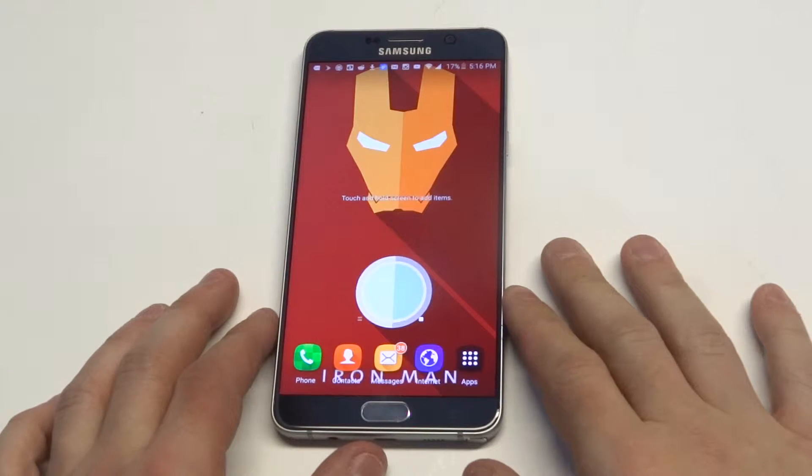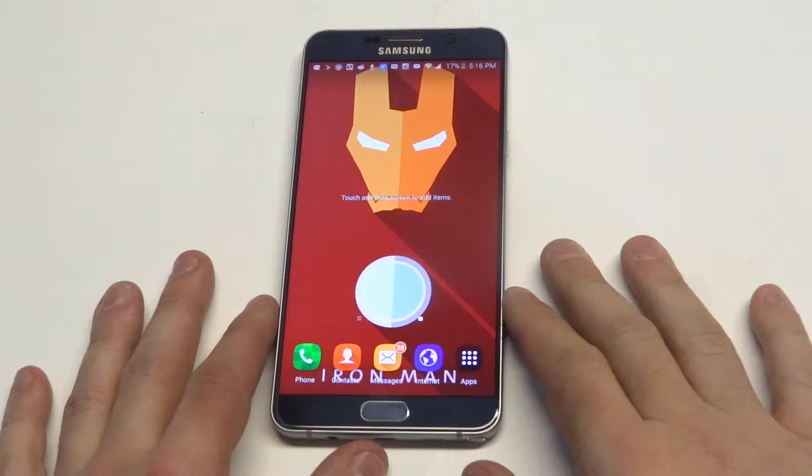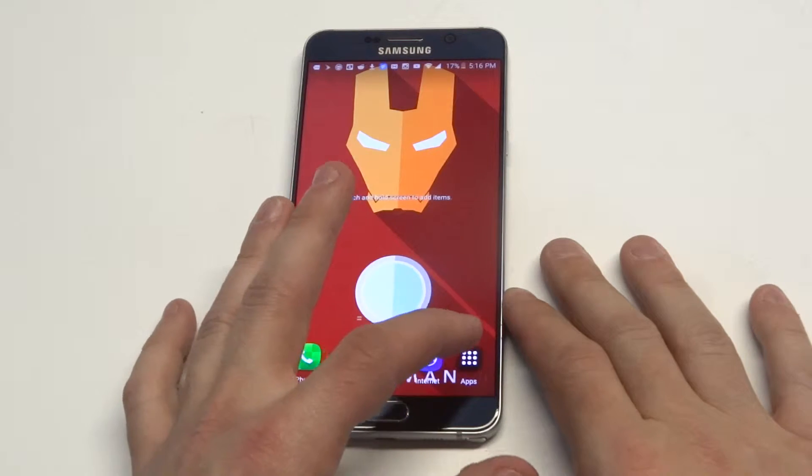What's up you guys? Eddie at FlipTronic. If you guys are big users of Reddit, I've got a really nice app that you guys could use for it on your Android phone or tablet. It's called Relay for Reddit.